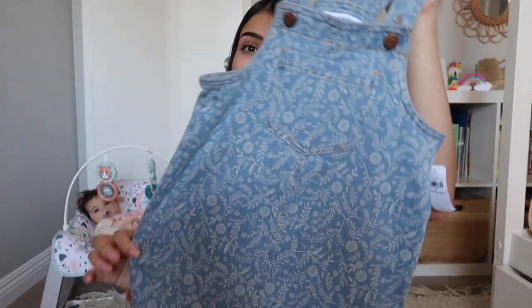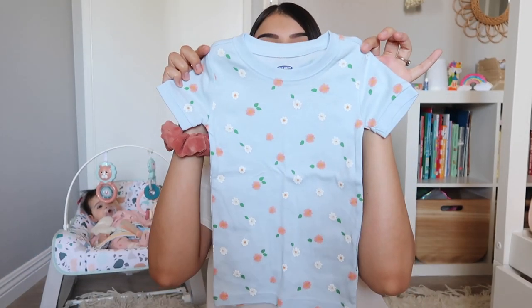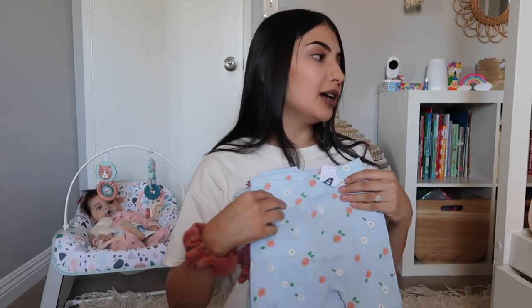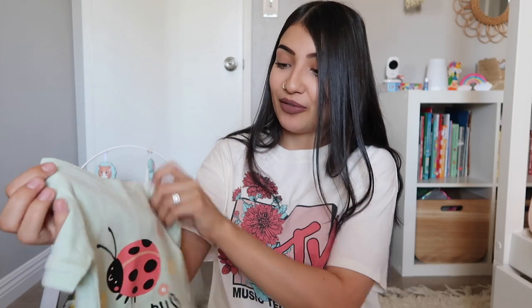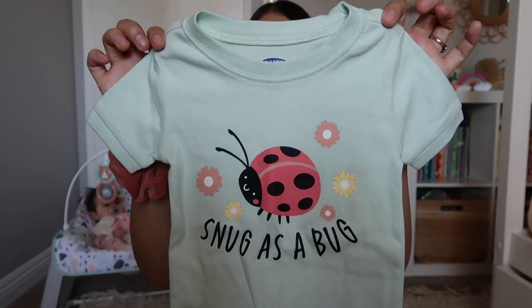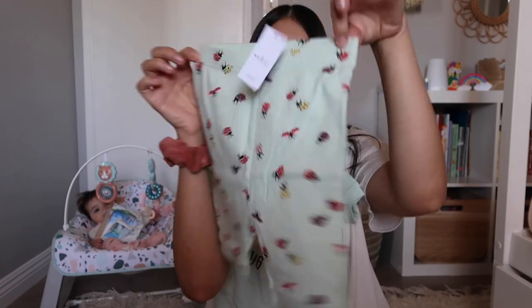Again it has that floral print all over it. I did get Aurora some PJs from Old Navy too. The first PJ set is in a really pretty baby blue color, has flowers all over it, and comes with little shorts. All of the PJs I got Aurora are in a two-piece set — a top and shorts. The next one is probably one of my favorites: it says 'Snug as a Bug,' has a ladybug, and is in this pretty muted green color. The shorts have ladybugs all over them.